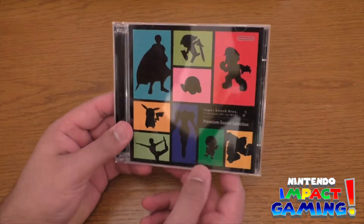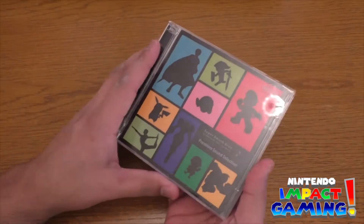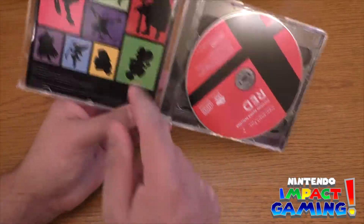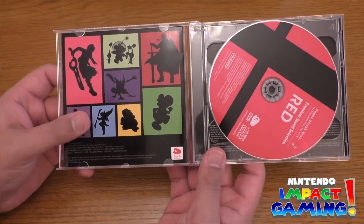Alright, we are back — that was our quickest fast-forward yet on the channel, so that's probably a record. Let's open this up. As you can see right in here, in the manual there, there are more images at the back which is pretty cool.